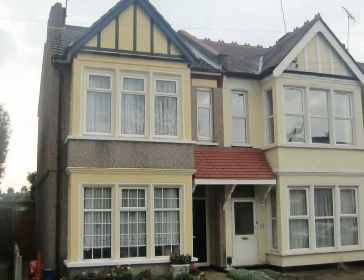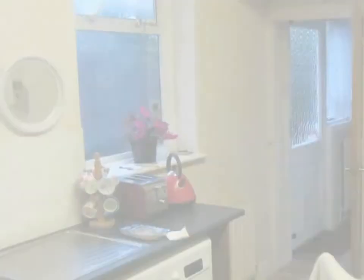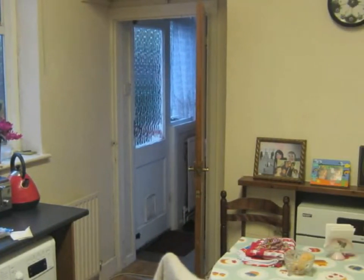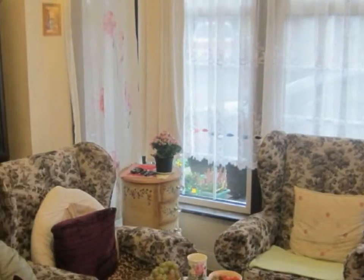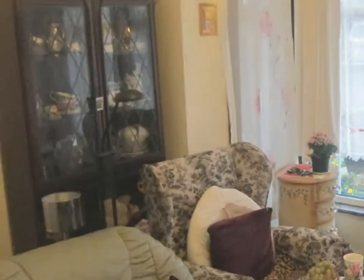Brown and Brand are pleased to offer for sale this one-bedroom ground-floor apartment within easy access of the A127 and within half a mile to Southend Victoria train station. The accommodation offers a lounge, double bedroom, spacious kitchen breakfast room, and a two-piece bathroom and separate toilet.